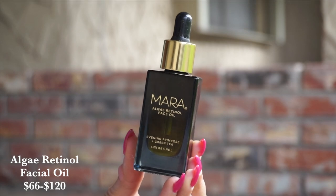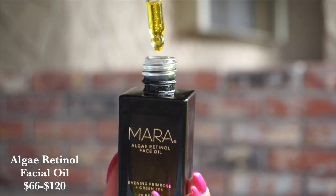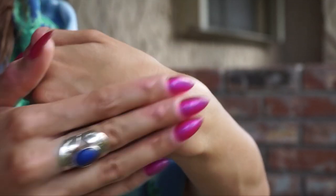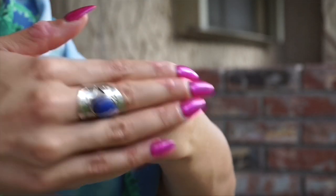Then we have another facial oil — this is the Retinol Facial Oil, and it contains evening primrose and green tea. This is also offered in two different sizes: a 15 and a 30 milliliter. This contains 1.2% clean retinol. Retinol can be a chemically based thing when it's not a natural product, and this is one of my favorite things I've gotten out of green beauty. Since this is of a clean variety, it is a lot easier on the skin, but you get the same exact results.